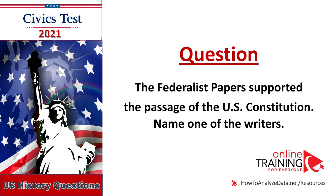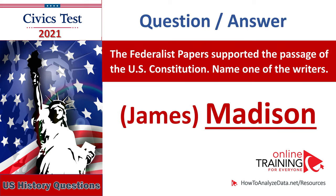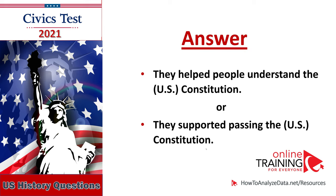The Federalist Papers supported the passage of the U.S. Constitution — name one of the writers: James Madison. The Federalist Papers supported the passage of the U.S. Constitution — name one of the writers: James Madison. Why were the Federalist Papers important? They helped people understand the U.S. Constitution.